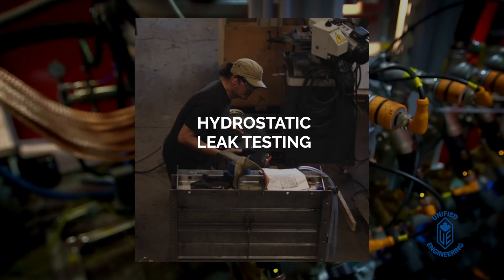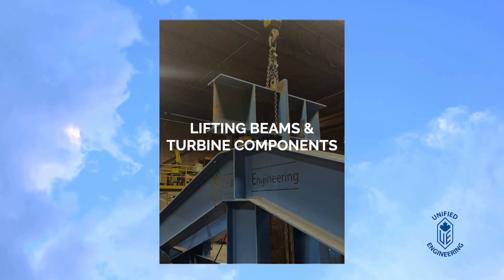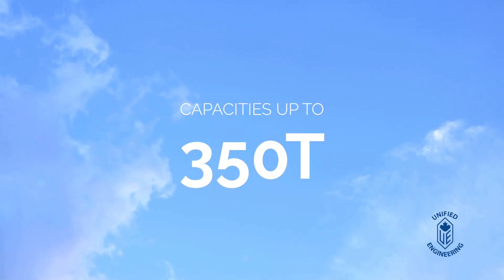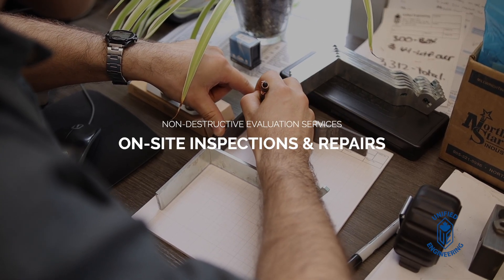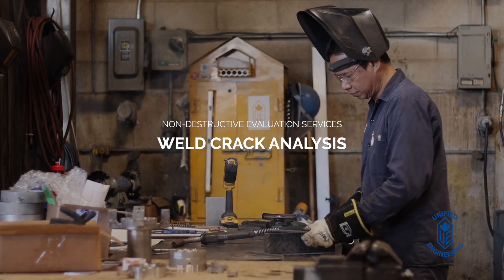Unified Engineering provides hydrostatic leak testing to check for leaks and structural integrity. We conduct load tests for lifting beams and turbine components, with capacities up to 350 tons. Our non-destructive evaluation services include on-site inspections and repairs, such as failure engineering and weld crack analysis.